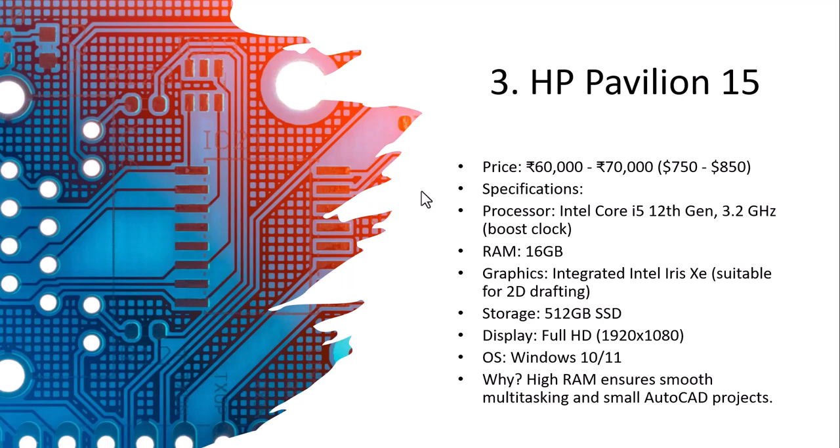The next one is the HP Pavilion 15, priced at 60,000 to 70,000 rupees. The processor is Intel Core i5 12th generation at 3.2 GHz — a very good processor. RAM is 16 GB, and graphics is integrated Intel Iris Xe, suitable for 2D drafting. Storage is 512 GB, display is Full HD, and the OS is Windows 10 or 11. The high RAM ensures smooth multitasking and is best for AutoCAD beginners.